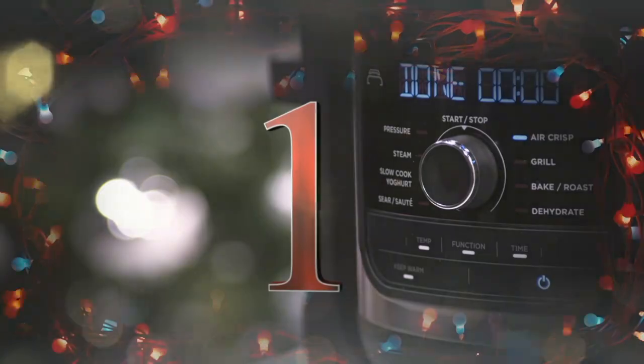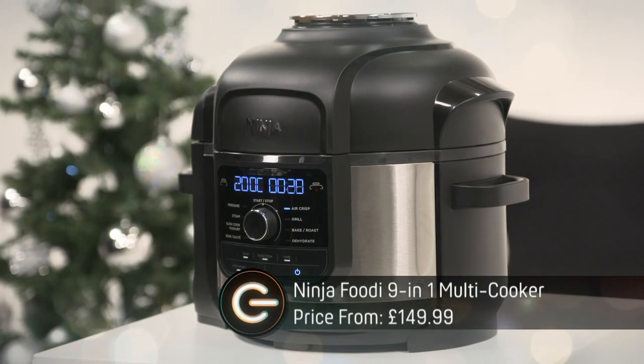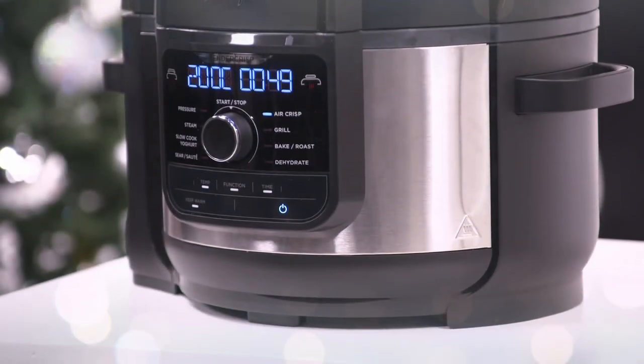And at number one, the Ninja Foodi Multicooker. This one pot not only steams, bakes, roasts, slow cooks, pressure cooks and air fries, it also sears and sautés. There's practically no need for hobs and ovens any more.